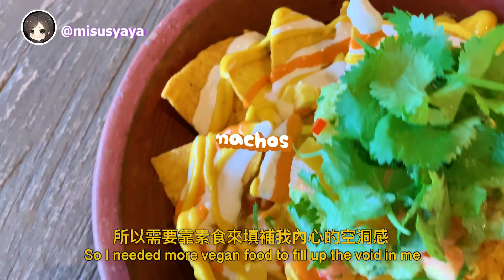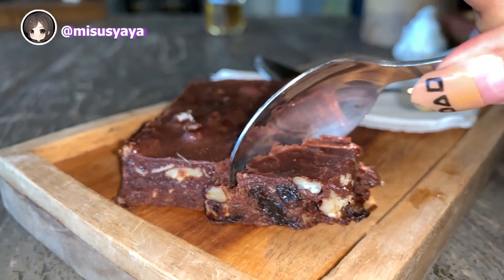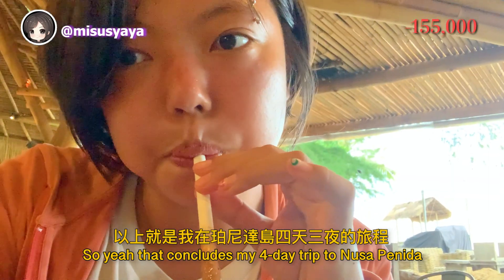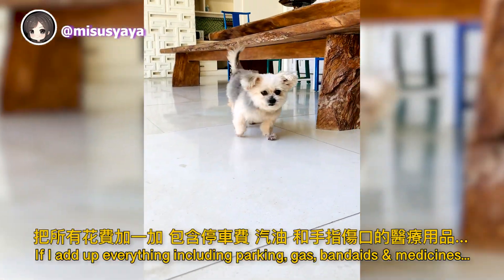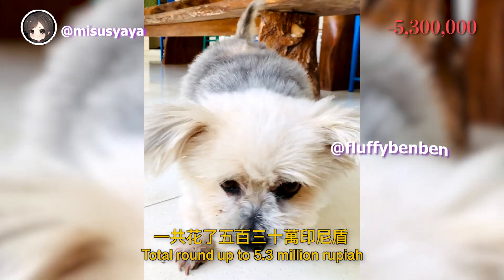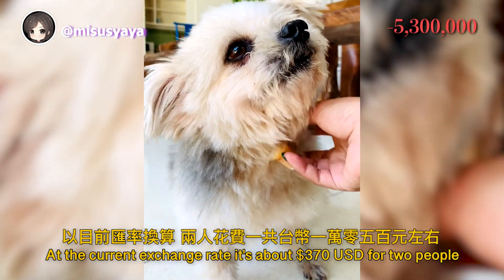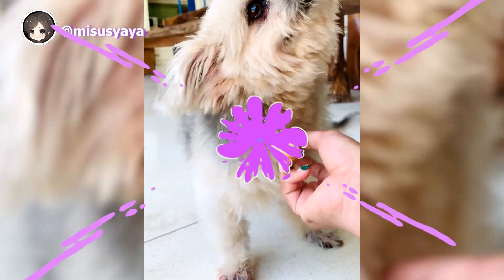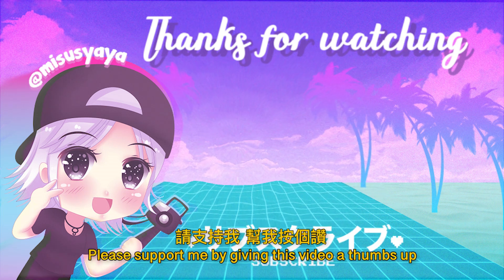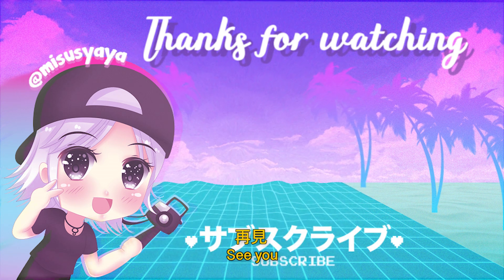I was still sad, so I needed more vegan food to fill the void. That concludes my four-day trip to Nusa Penida. Adding up everything — including parking, gas, band-aids, and medicines — the total came to 5.3 million rupiah, which at the current exchange rate is about 370 USD for two people. Pretty reasonable, right? Thank you so much for watching. I hope you find this video helpful. Please give this video a thumbs up, leave a comment, and subscribe if you haven't. See you!